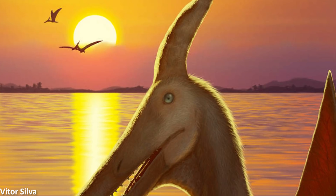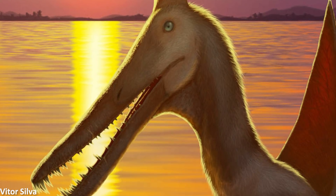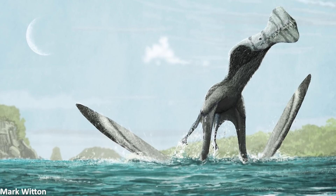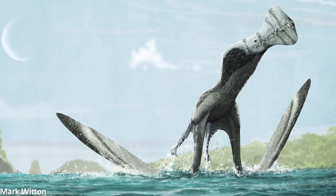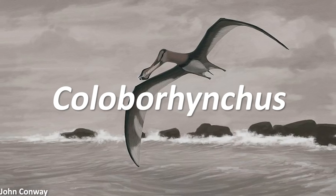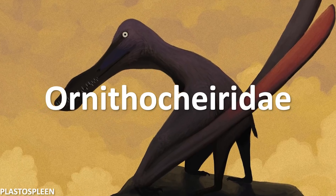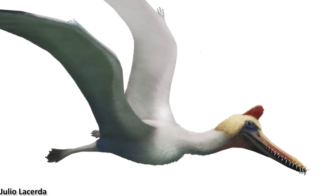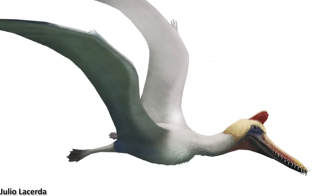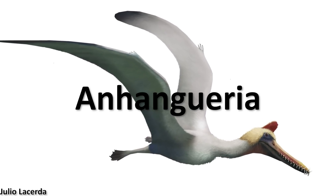Ludodactylus, despite having a similar crest to the famous pteranodon, was not actually closely related to it. Instead, the paleontologists describing this reptile found it to be most similar to pterosaurs such as Ornithochirus, Colobarencus, and Anhanguera, placing it within the family Ornithochiridae. However, later phylogenetic analyses have found that it should actually be located just outside Ornithochiridae, within the larger grouping Anhanguaria.